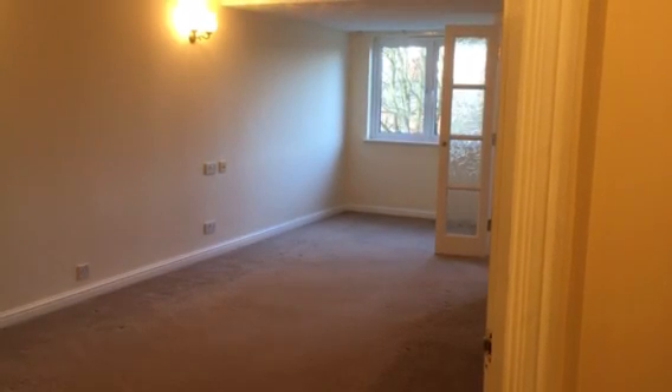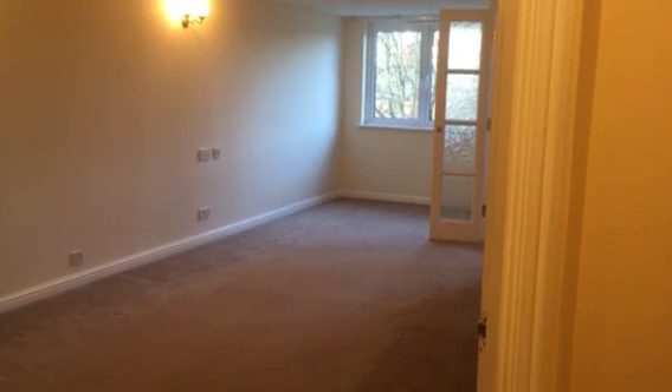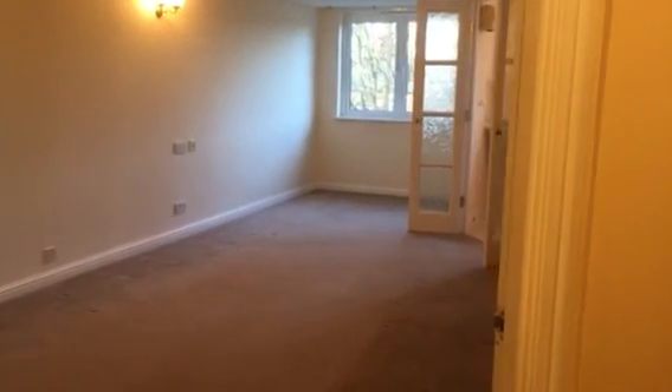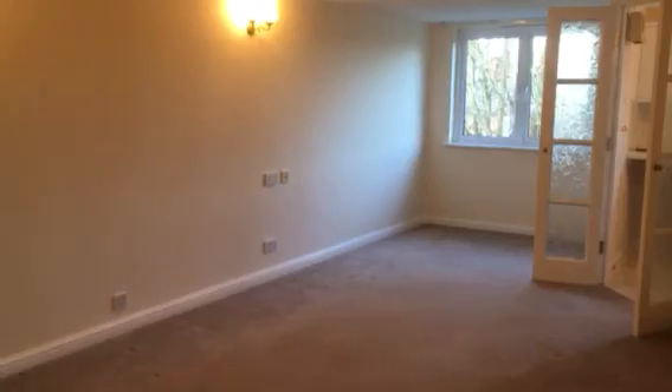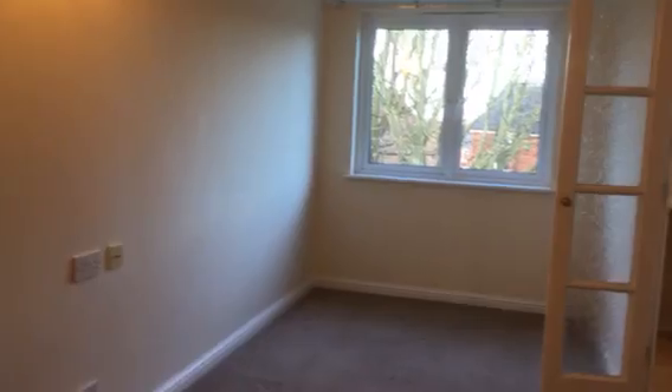This is a viewing for 42 Draybourne Court. In front of us we have the lounge, moving through the lounge to the kitchen.